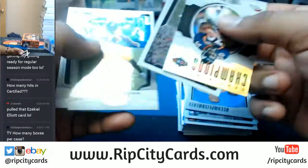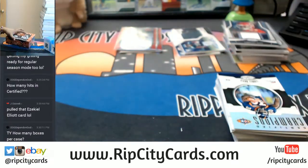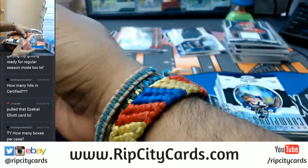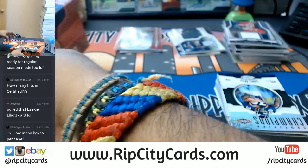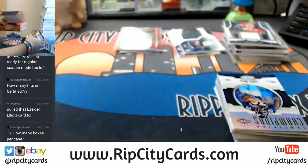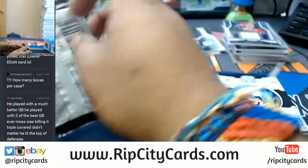Alright, one more box. We're doing half boxes, dog — six boxes for a half case of this. So we're looking at about 24 hits.